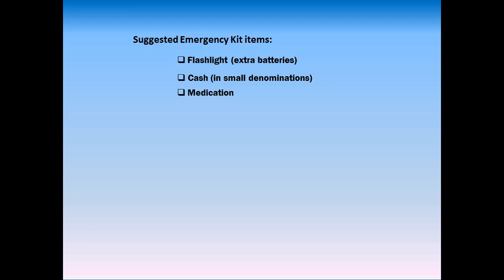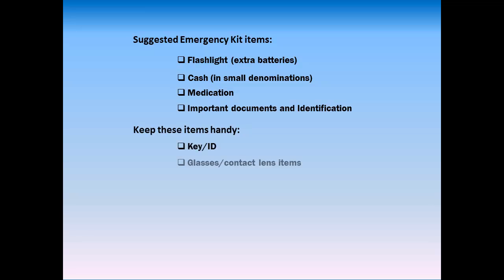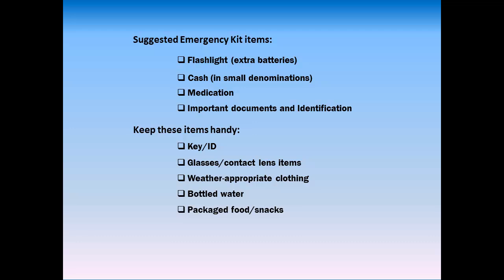Prepare an emergency go-bag kit that includes items you can use in the event of an emergency or evacuation. Suggested emergency kit items include: flashlight with extra batteries, cash in small denominations, medication, important documents and identification. Keep these items handy: key and ID, glasses or contact lens items, weather-appropriate clothing, bottled water, packaged food and snacks, and personal hygiene items.